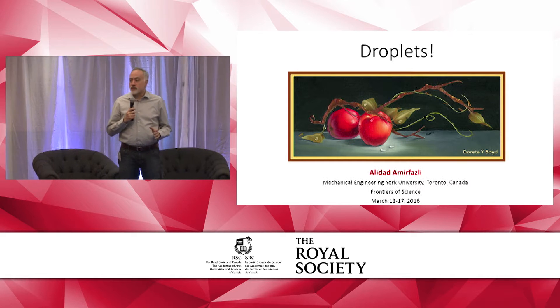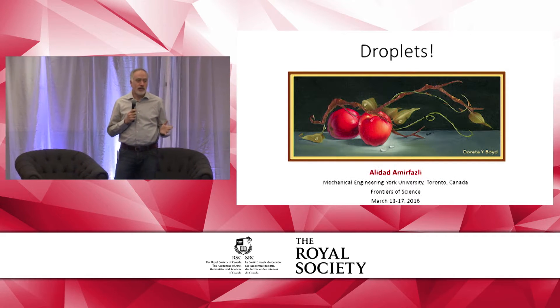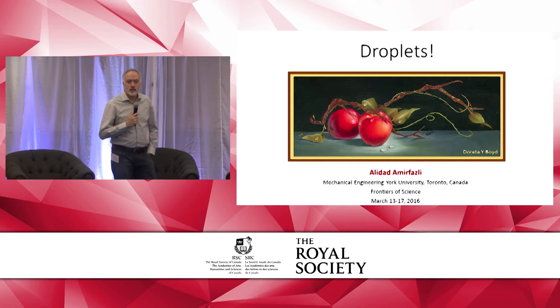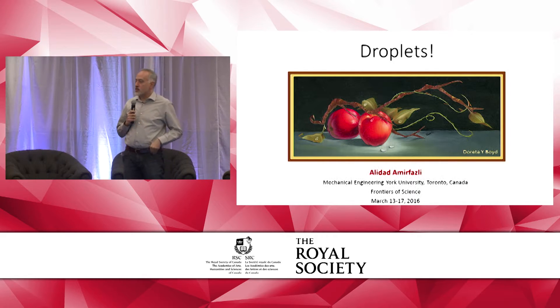I'm going to talk about droplets. What else in BC? It's raining all the time, so that's a topic. Don't let the exclamation mark sort of put you down. It's not going to be like Jeb Bush's campaign.